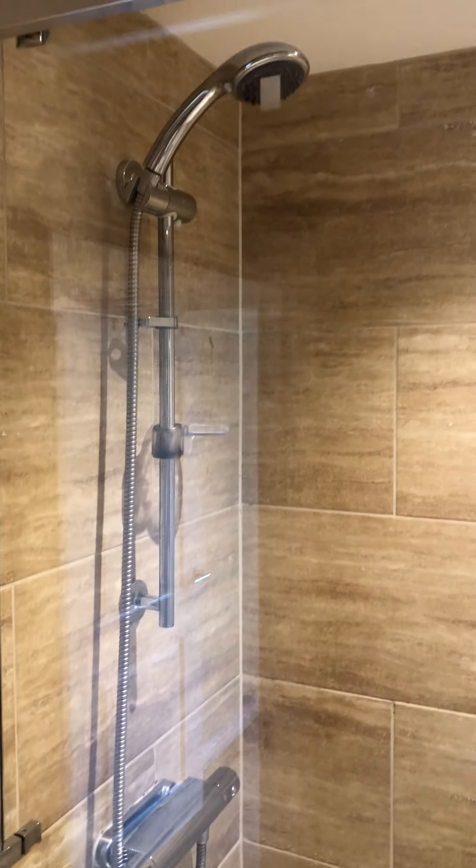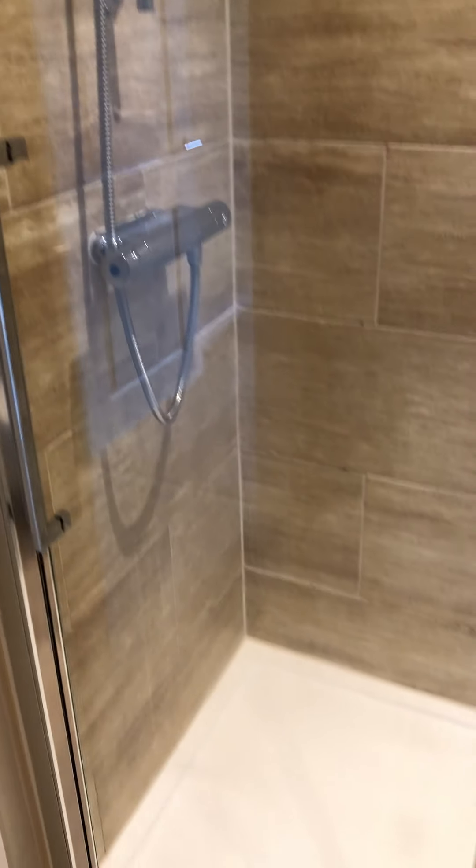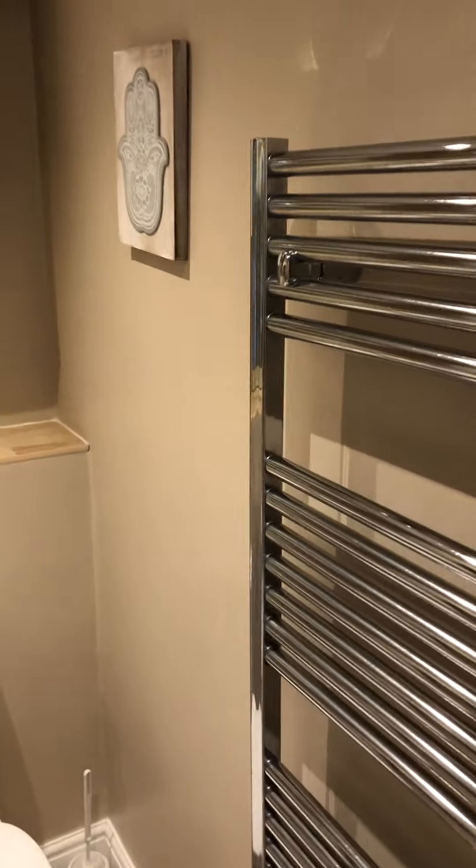Shower room with a large double shower cubicle, pedestal sink, toilet, and radiator.